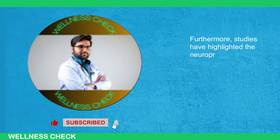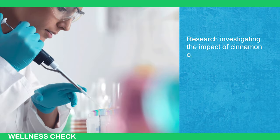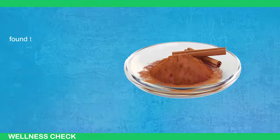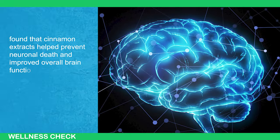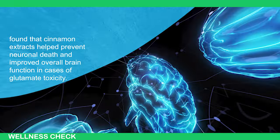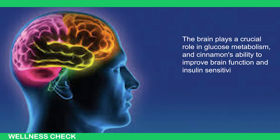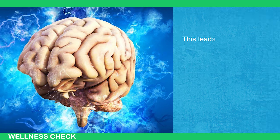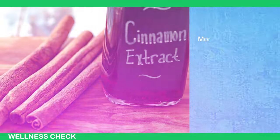Studies have highlighted the neuroprotective effects of cinnamon. Research investigating the impact of cinnamon on glutamate — a vital neurotransmitter involved in various cellular functions in the brain — found that cinnamon extracts help prevent neuronal death and improve overall brain function in cases of glutamate toxicity. The brain plays a crucial role in glucose metabolism, and cinnamon's ability to improve brain function and insulin sensitivity can enhance communication within the brain-liver axis, leading to improved glucose metabolism and helping prevent elevated blood sugar levels.